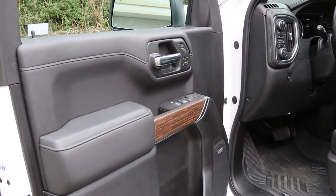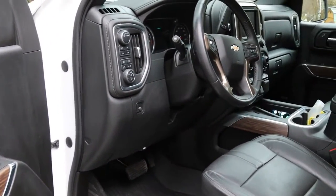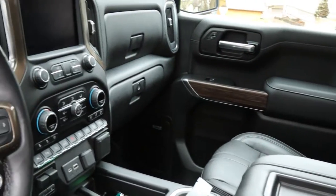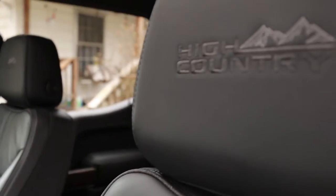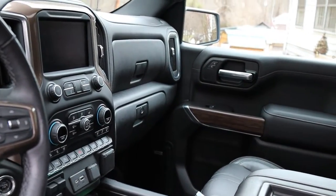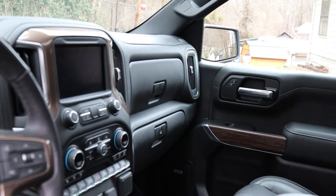So guys, this is my new-to-me 2020 Chevrolet Silverado 1500 High Country Edition — second owner. Super nice in here, fell in love with this thing the first time I saw it. It's got the High Country stitching there in the headrest.